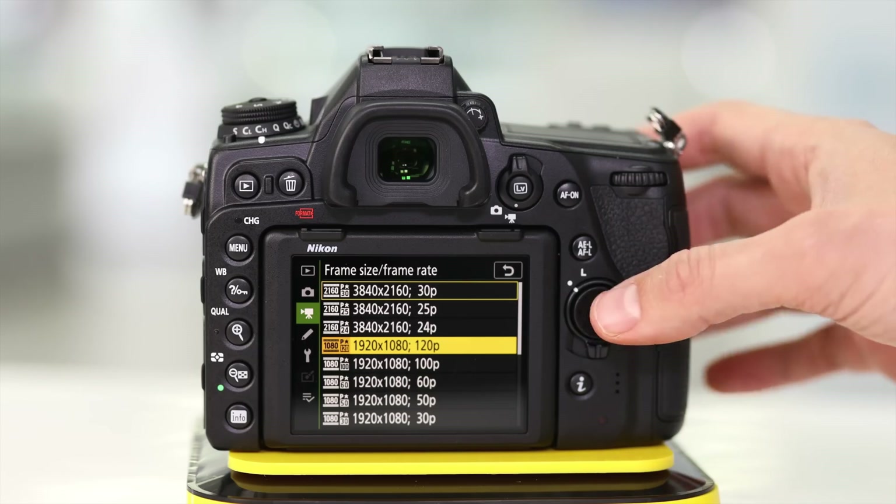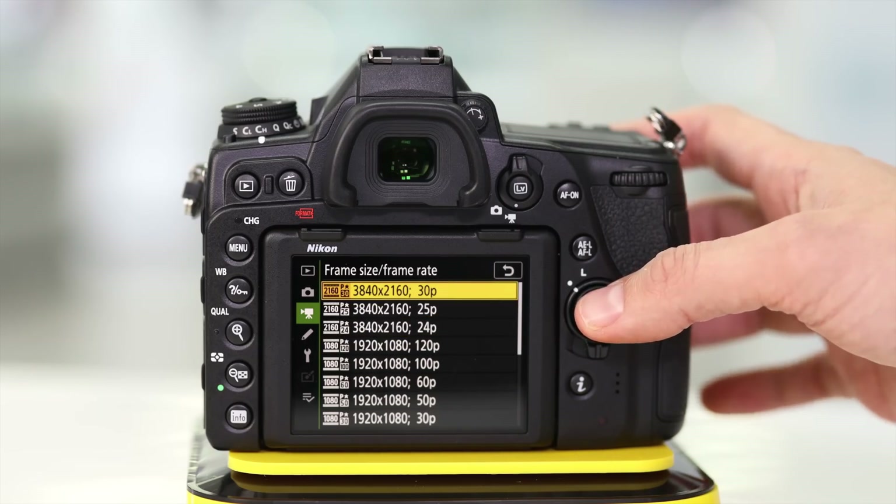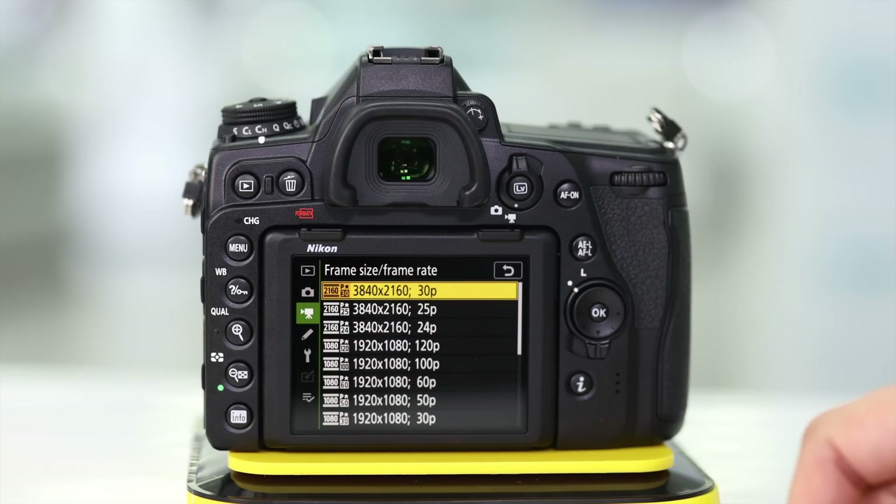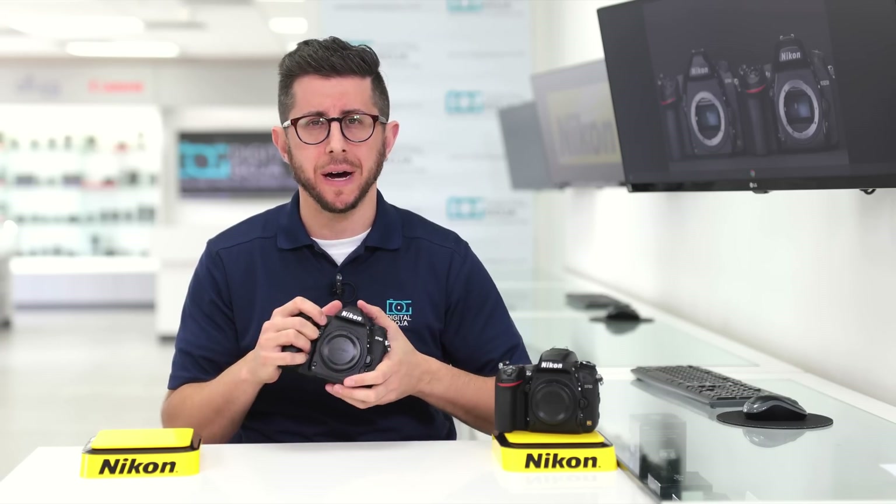In addition, with the D780 you'll also have the option of recording 4K video up to 30 frames per second, and it also outputs 10-bit N-log for more dynamic range when using an external HDMI recorder. So if you're shooting 4K video, there's your answer, as the D750 only goes up to 1080p at 60 frames per second.